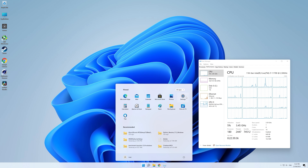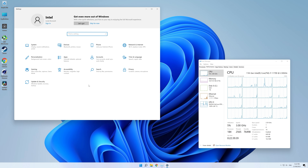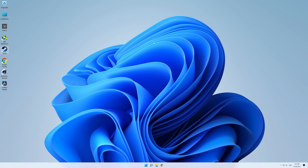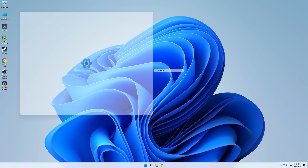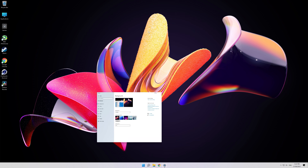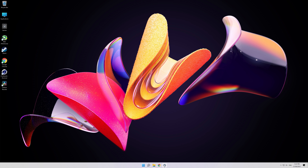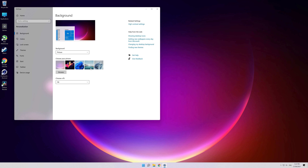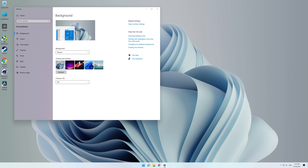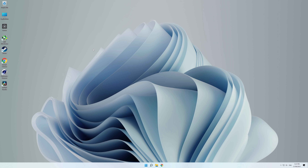I downloaded the ISO, made the necessary modifications so it could be installed on our test system, then spent a day setting everything up and another day testing. Stability has been excellent — not a single crash and everything worked. Personally, I'm not a huge fan of the macOS-like look Microsoft has gone for, but it's not a big deal. Anyway, I'm not going to dive into all the changes — what I'm interested in for this video is the performance.